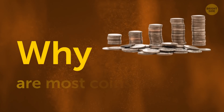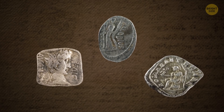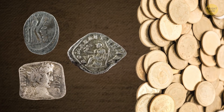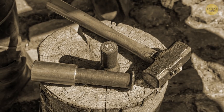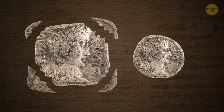Why are most coins round? Plenty of coins in ancient times were square, oval, diamond-shaped, or other forms that weren't perfectly round. But it turned out that round coins are easier to count and mint. Also, sharp edges on square coins were more susceptible to breaking.